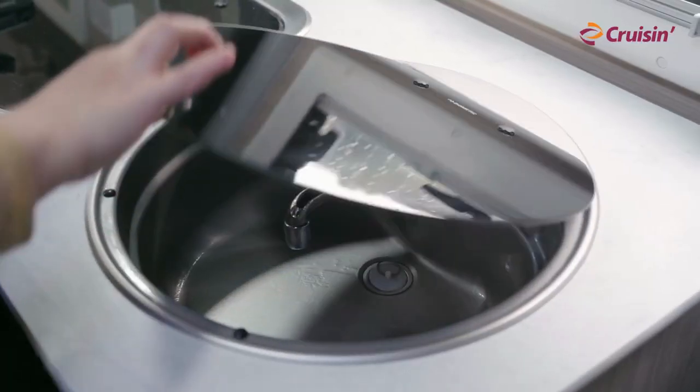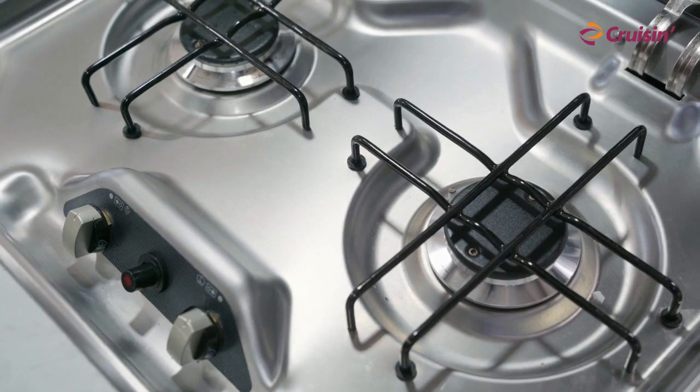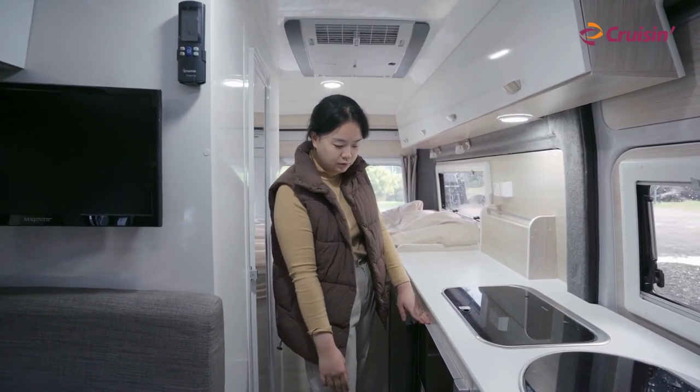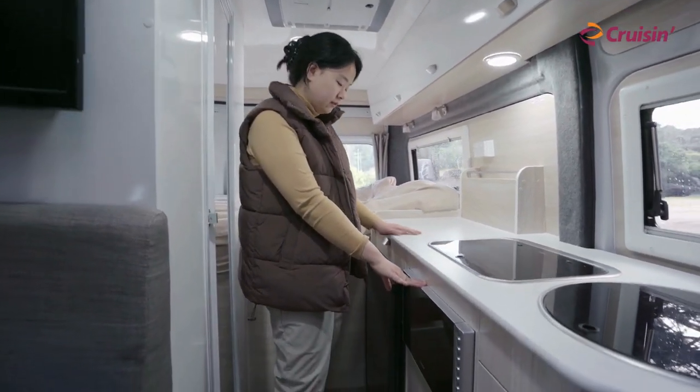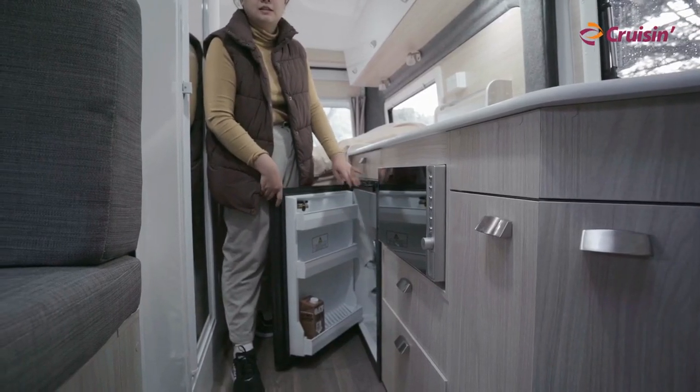So when you first come in, you're actually greeted with the sink and the burner. They also give you a fully functioning microwave and a pretty good sized fridge for you to put your food in. And there's also a freezer inside.